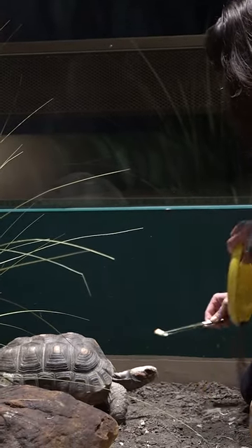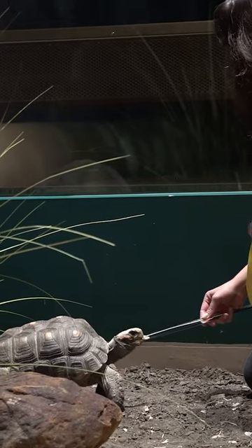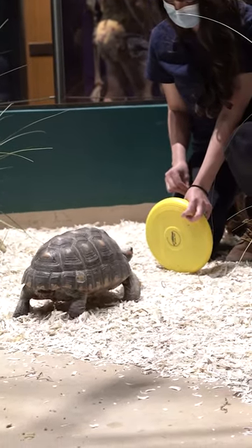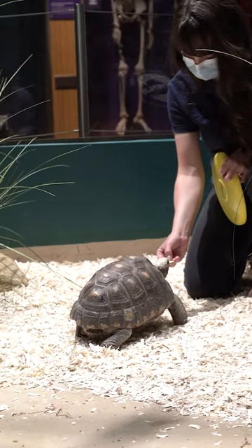This is a really useful behavior because we can use the target to move him around the exhibit. We can also use the target to have him step up willingly onto a scale for voluntary weights. And sometimes it's just fun, honestly, to target with Carlos — it's one of my favorite things.